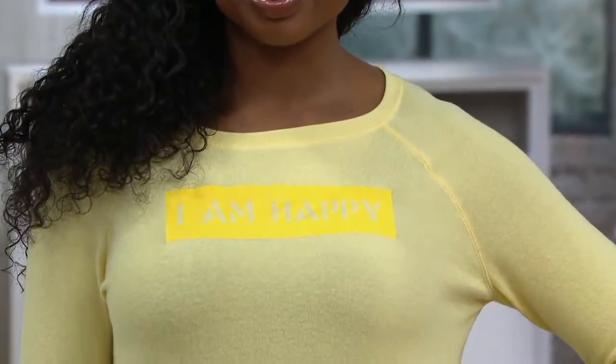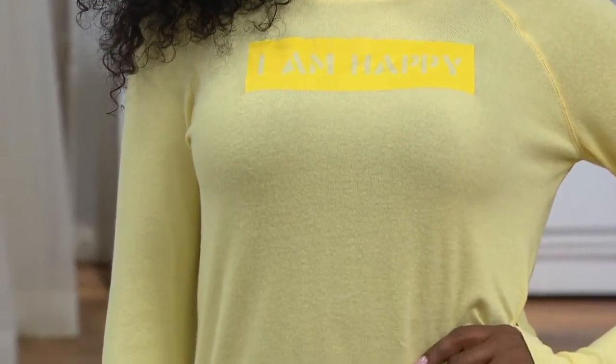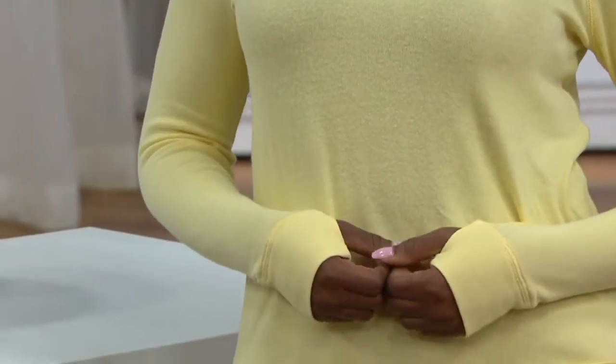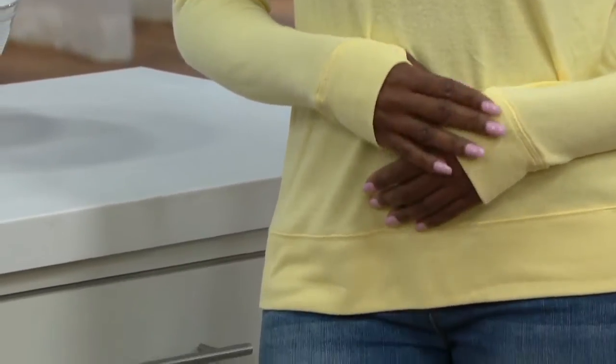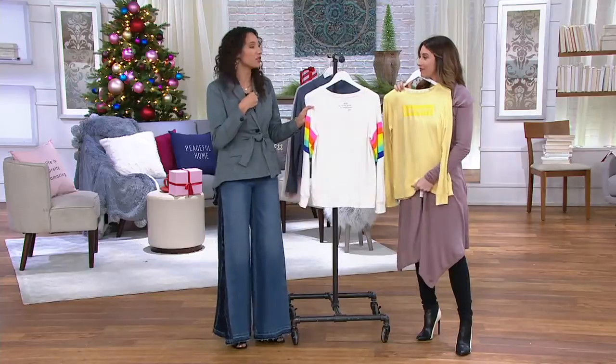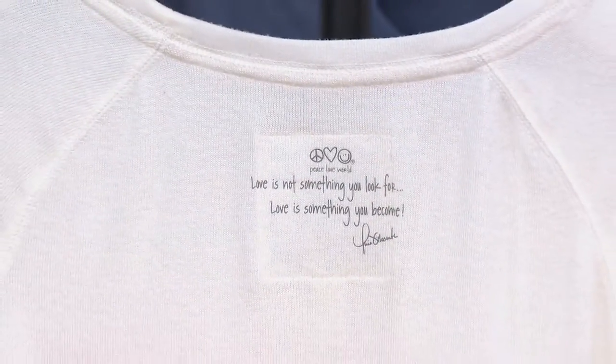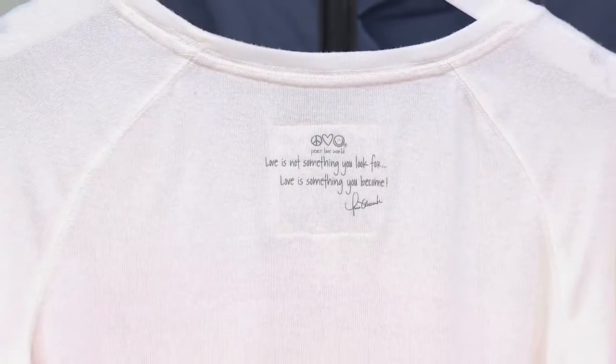You also have it on the back. This is the mantra of Peace, Love, World on the back. Alina says this all the time: love is not something you look for, love is something you become — right on the back. That's so important for us to remember all year round, but especially during the chaos of the holidays. Love is something you already have within you that you generate and give to those around you rather than looking for it. When you become it, you attract it.